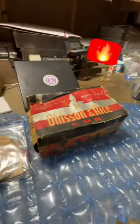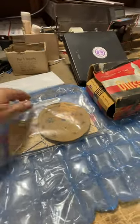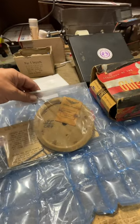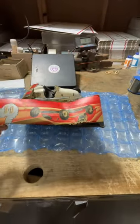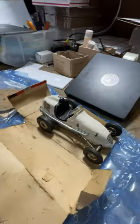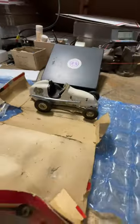Check out this Olsen and Rice tether car — unbelievable find. It comes with the original instructions and the steel line that comes on this paper wheel. Look at this thing. The box is a little bit torched but the car is almost complete. What a beauty. I did pay up for it.